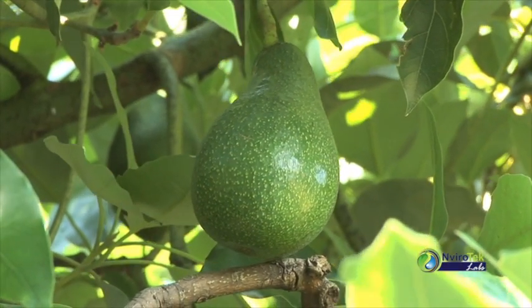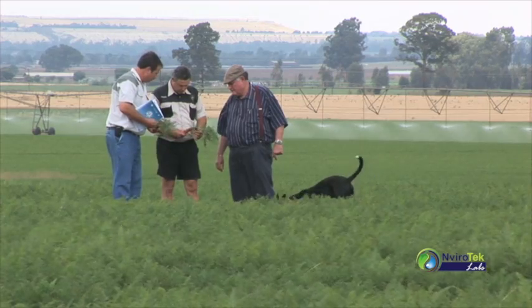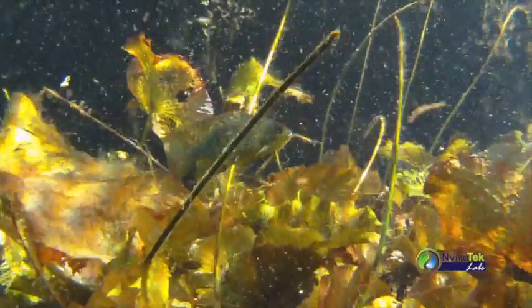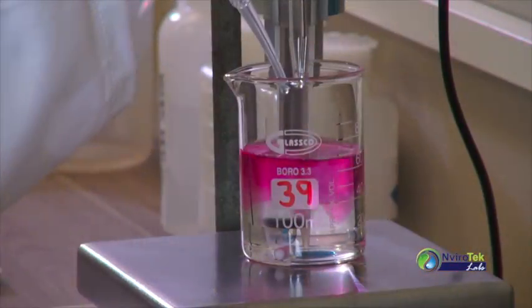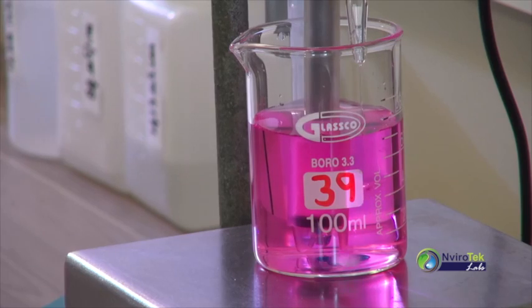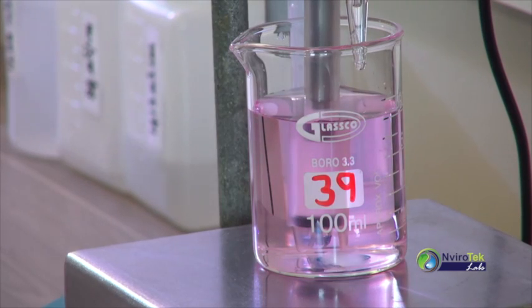Soil and leaf analysis are valuable tools to formulate fertilization programs and to investigate specific problem areas. But what is life without our most precious resource — water? Chemical and microbial analysis give an indication of the suitability of water for irrigation, as well as for human or animal consumption.